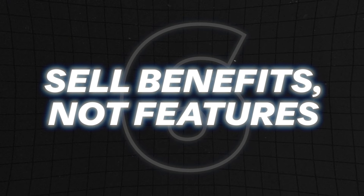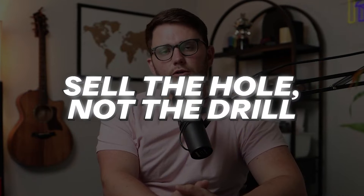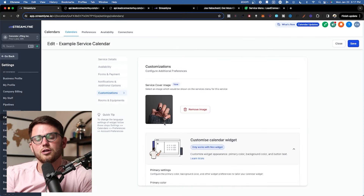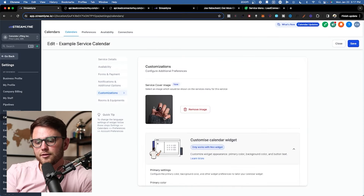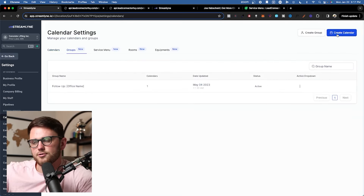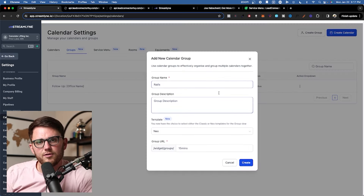That brings me to number six: sell benefits, not features. Another way you may have heard this in the community is sell the hole, not the drill — not the biggest fan of that analogy, but basically what they're trying to say is most people aren't going to salivate over the feature itself. Meaning: hey, we have a calendar which you can customize to your availability, and then those people that book in the calendar show up on this other page — and you just keep going down this rabbit hole describing features.